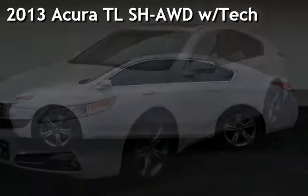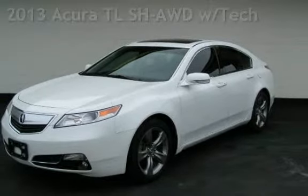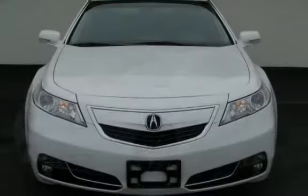Presenting a pre-owned 2013 Acura TL. This four-door sedan has a six-cylinder, 3.7-liter V6 engine, with all-wheel drive, and an automatic transmission.